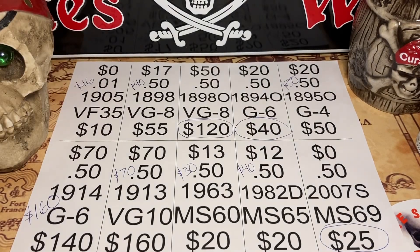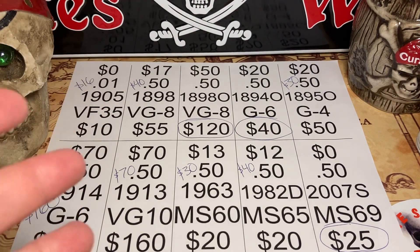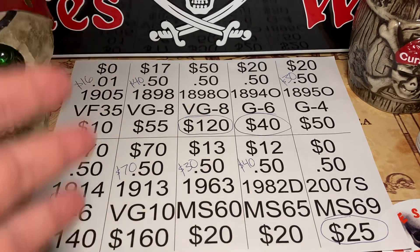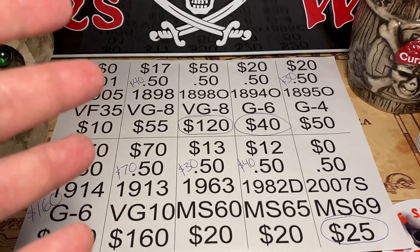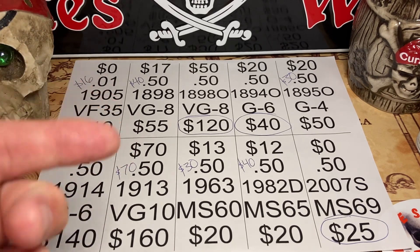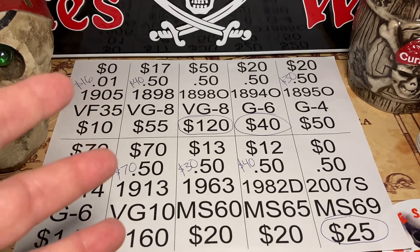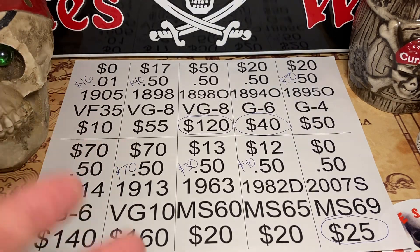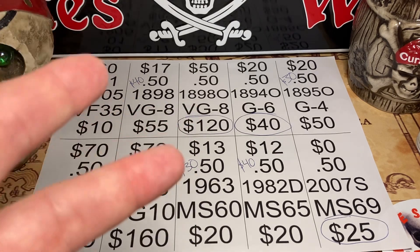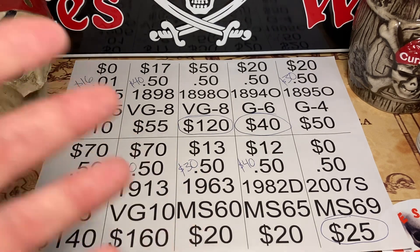There were a few extras not on my list that I bought at the coin show that I submitted, and we did really well. I am super stoked to say 12 out of 14 coins graded straight — yes, 12! That's fantastic, by far my best result. Only two did not: one was corroded and one was details for cleaned.